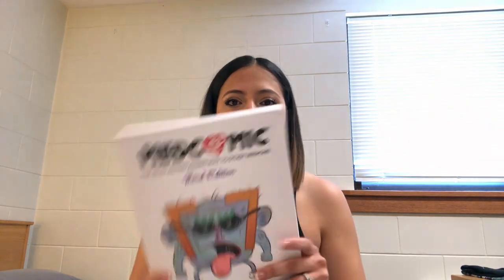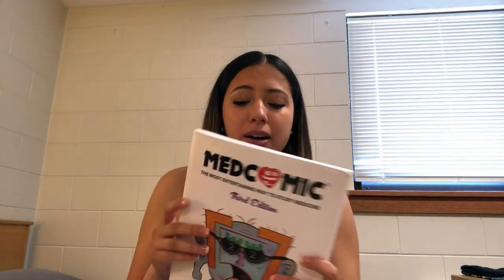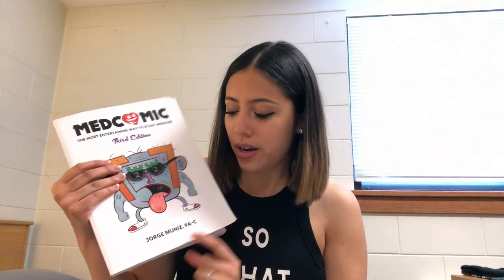Specifically when it comes down to exams — if I can just remember a certain picture, everything clicks for me. This really helped me out for PA school. I looked it up on Amazon and I think it was like 55 or 60 bucks, and it's actually created by a physician assistant named Jorge Muñiz.